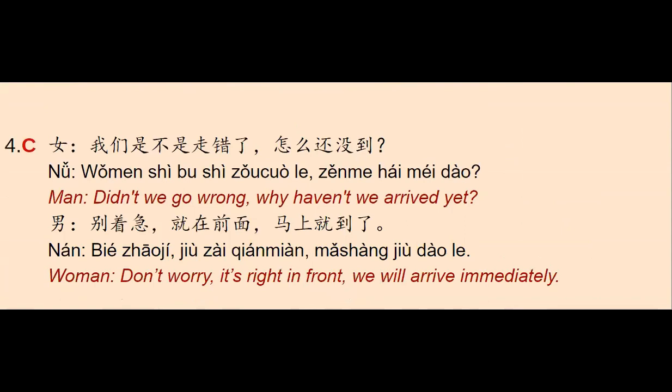Let's do number four. We have a woman and she says: 我们是不是走错了，怎么还没到？ — 'Didn't we go the wrong way? Why haven't we arrived yet?' This 错 here is a complement of results — meaning we have made a mistake in our direction, we are not on the right path. The man says: 走对了，就在前面，马上就到了 — 'Don't worry, it's right in front of us, we will arrive immediately.' So the answer is letter C — a couple looking at a map.